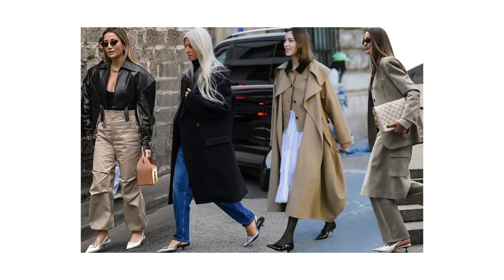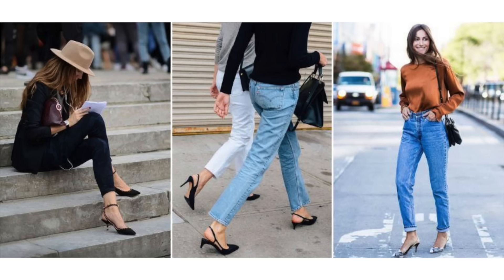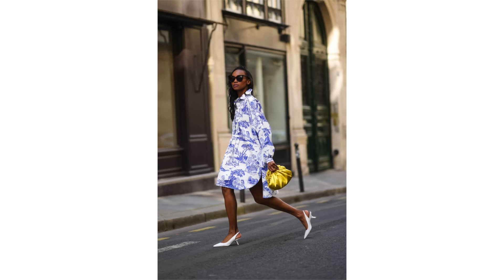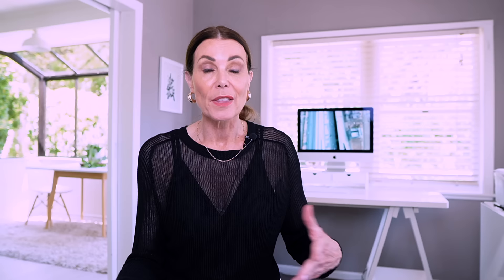Kitten heels — I couldn't put this video together without sharing them. We've been seeing kitten heels as a happening thing for the last few seasons. If, like me, you don't like tottering around in high heels and sacrificing comfort for style, kitten heels are that middle ground. They're generally super comfy, not too high, and go with everything from dresses to pants to jeans. They're the ultimate shoe when you want something a little more elevated than a trainer or a flat sandal. Keep them — they're going to be bigger and better than ever for spring-summer.